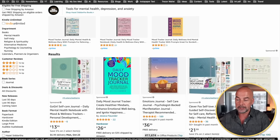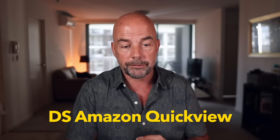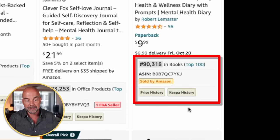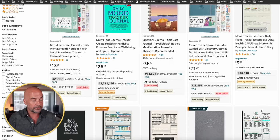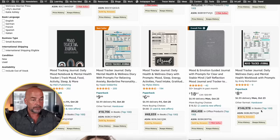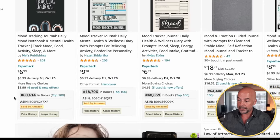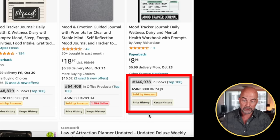We'll scroll down and ignore the sponsored listings. I've got a plugin installed called DS Amazon Quick View, which gives me the bestseller rank information at the bottom of each listing — it saves me having to click on each book individually. Straight away, we can see this book here with a bestseller rank of 90,318. Scrolling down further, we've got more KDP books with ranks of 60,000, 18,000, 48,000, and 146,000.